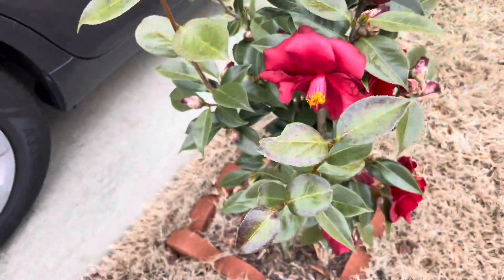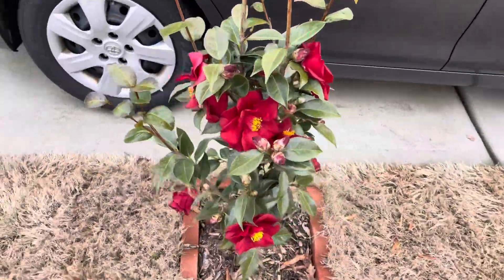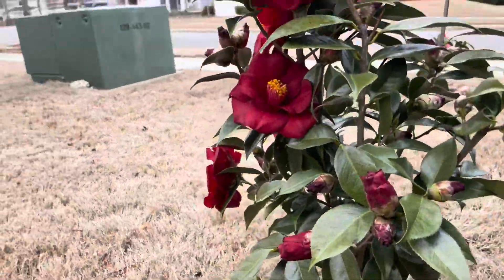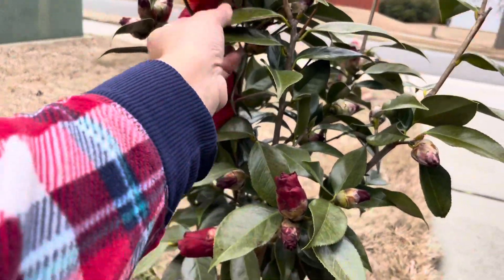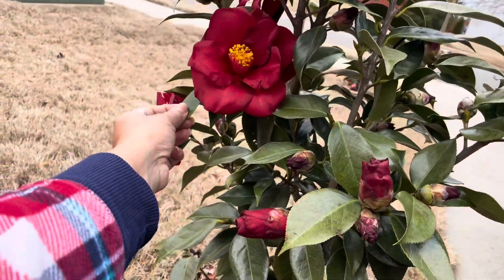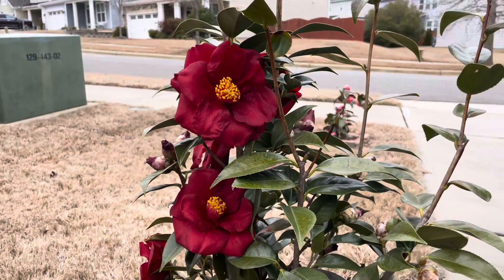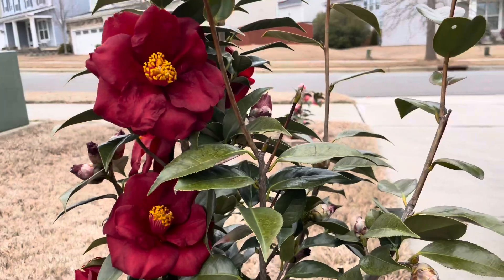But this year I got so lucky — when all my camellias are blooming, the temperatures are nice and mild, and I am enjoying the flower show. I hope you guys enjoy watching these camellia videos. If you like my videos, please consider subscribing to my channel. Thank you all for watching.